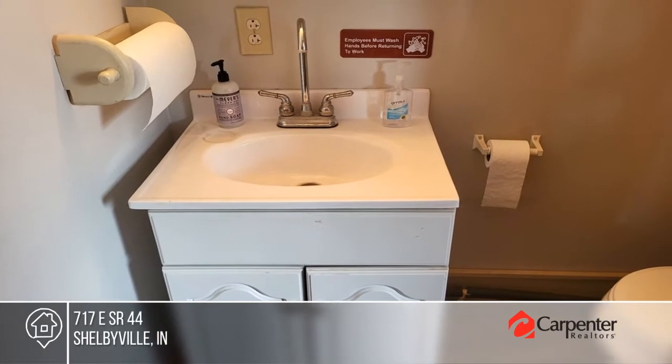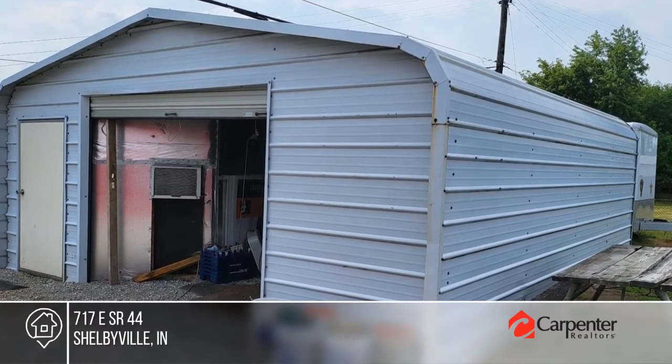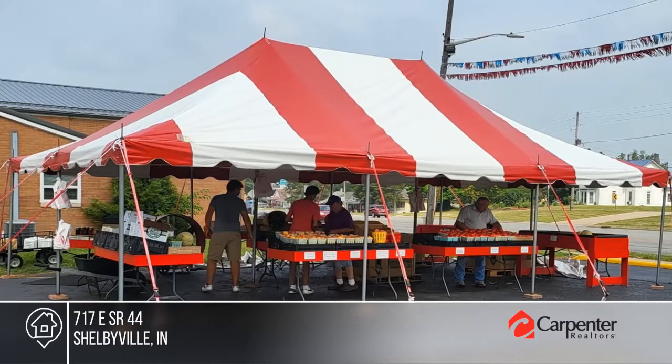This well-established location with high visibility and high traffic count has been the place to buy quality used vehicles for nearly 50 years.